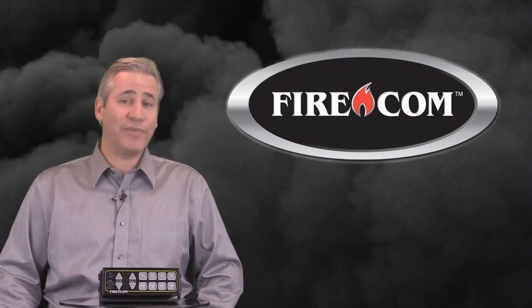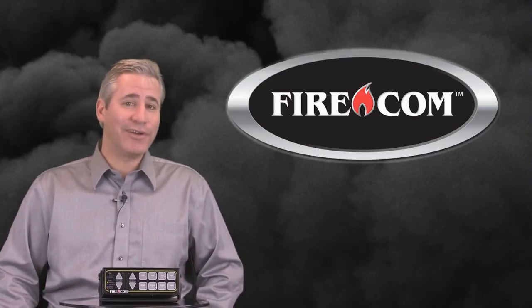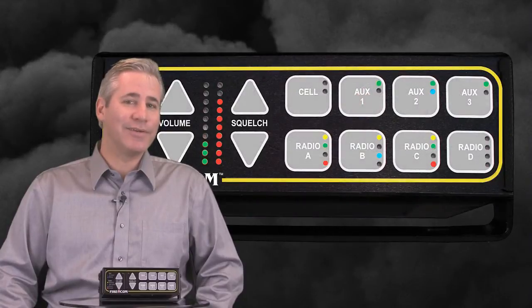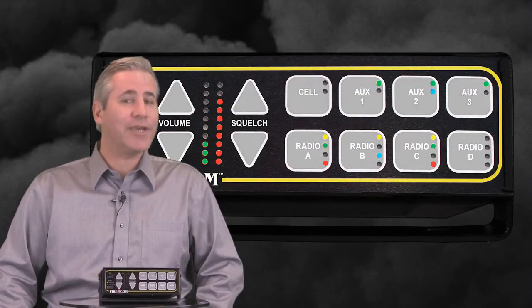Hello, I'm Mike Walsh, Director of Business Development with Firecom, and this is Firecom's new digital intercom. It's only about 6 inches wide, but don't be fooled by its size. It's literally a palm-sized command center with features you won't find on any other intercom. Let's take a closer look.